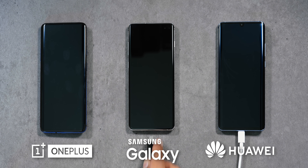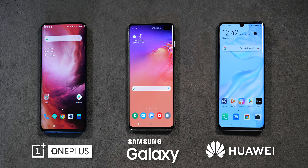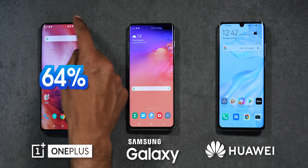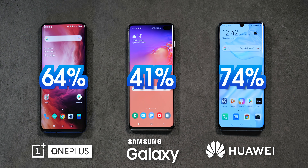These three phones charge at three different power levels: the OnePlus with 30 watts, Galaxy S10 Plus with 15, and the Huawei with 40 watts. With that in mind, you can see a pretty direct trade-off between the amount of battery you can charge within 30 minutes and the resulting heat from that charging.